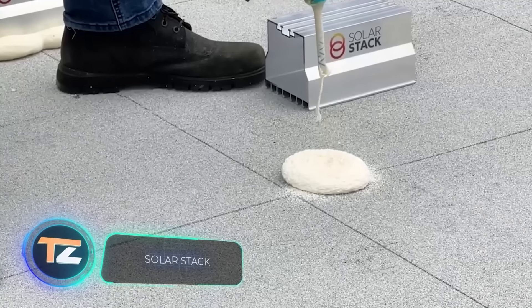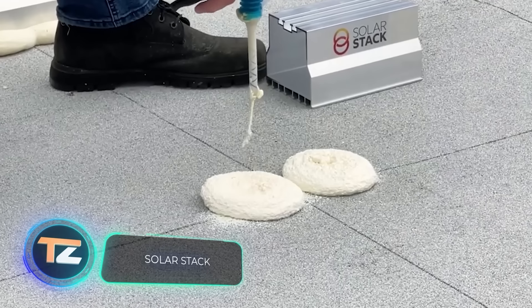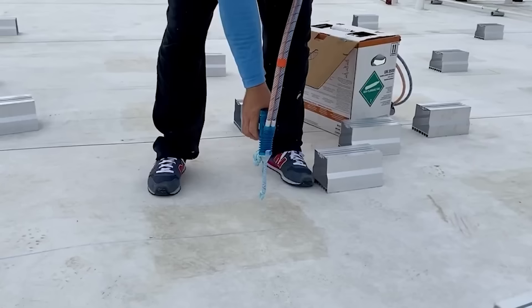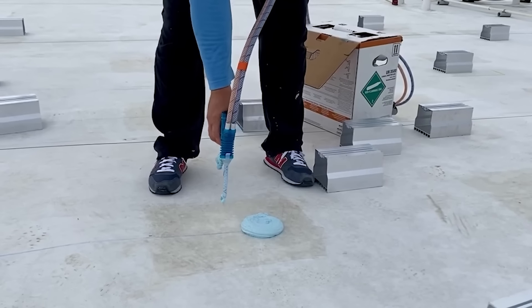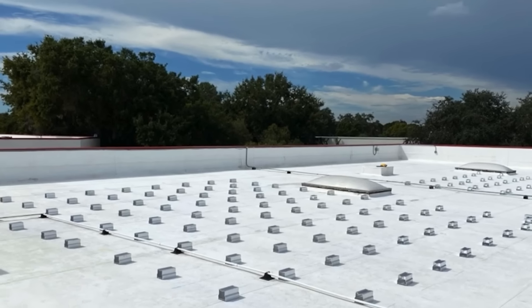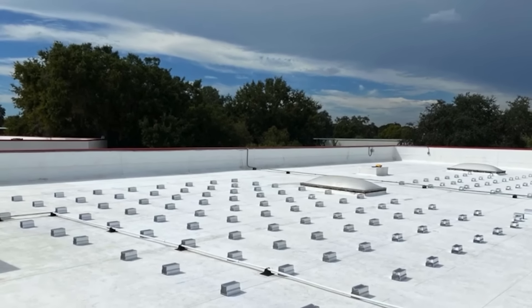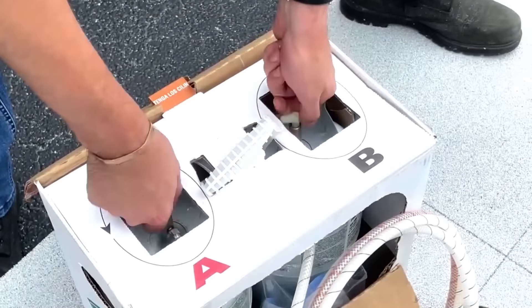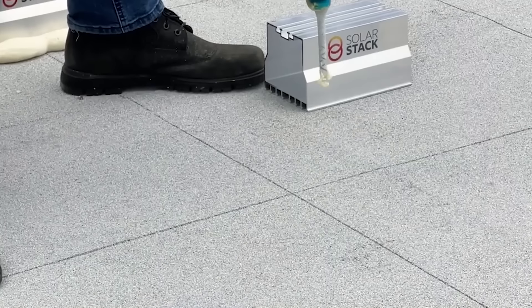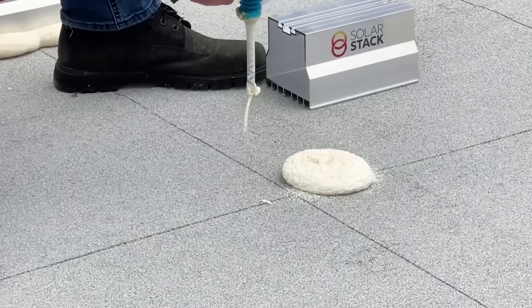Even people in wealthy countries have to worry about saving energy, and many see the way out in alternative power sources such as solar energy. The Solar Stack mounting system is designed precisely for solar panels. It allows you to install them quickly, efficiently, and without making any holes in the roof. The process is somewhat similar to cooking — first you apply a foam adhesive, and then you place the mount on top.